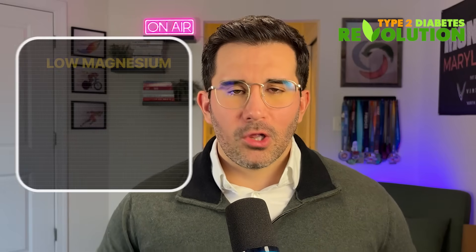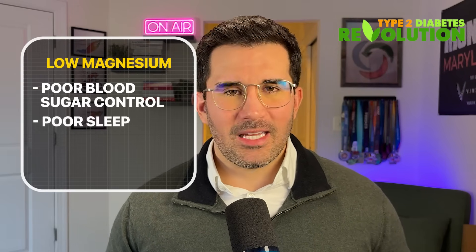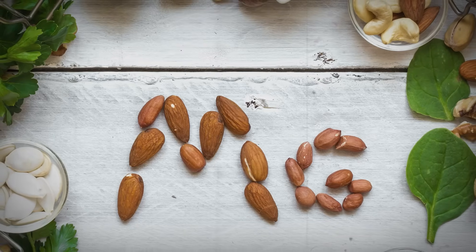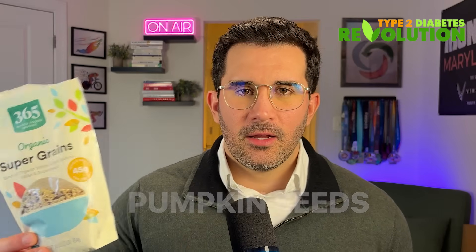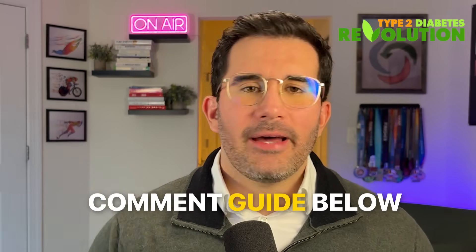Here's what matters the most: low magnesium equals poor blood sugar control, poor sleep, and increased insulin resistance. So before you start implementing any of these hacks, ask yourself if you're eating enough magnesium-rich foods — things like hemp seeds, flax seeds, pumpkin seeds, quinoa, spinach, and black beans, to name a few. Go ahead and comment 'guide' below, and I'll send you a free meal plan with magnesium-rich foods.